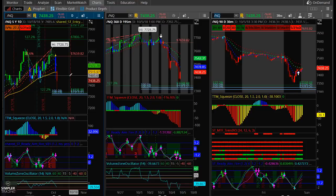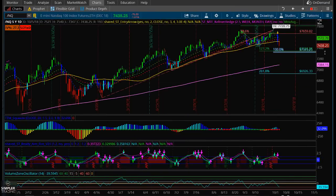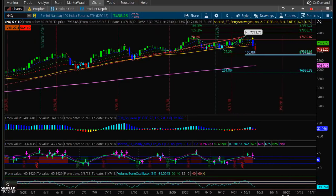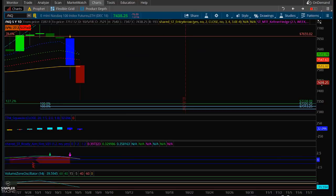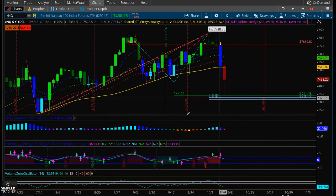I wanted to talk about the NASDAQ really quickly. We are in a situation where we're in normal correction territory at this moment in time. Of course, we could still go lower. But as of right now, we are holding about the 7,300 area, which I would consider a pretty key area. If you zoom in a little bit more, you can see exactly where I have that zone, which is 7,313 to 7,338. We did hit and hold that pretty well today — you can see the nice wick on the candle.